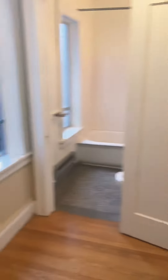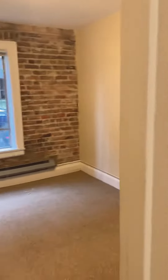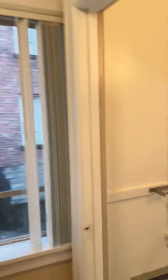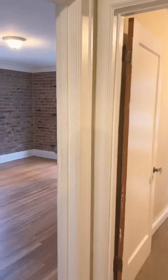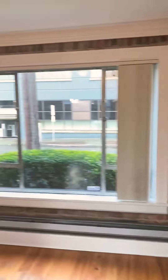Please keep in mind the residents of this unit did just move out, so it will be fully painted and professionally cleaned prior to move in. But I hope you got a good general feel for the layout of this beautiful unit, and it is available.